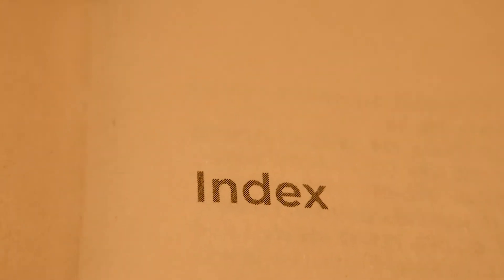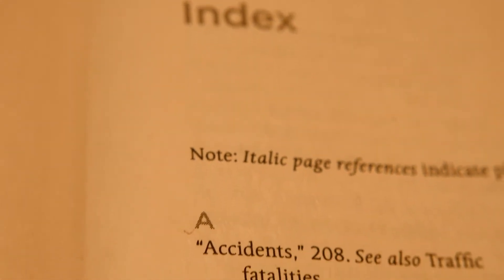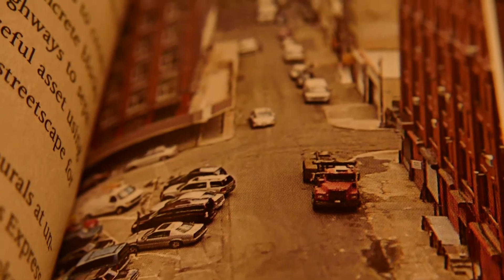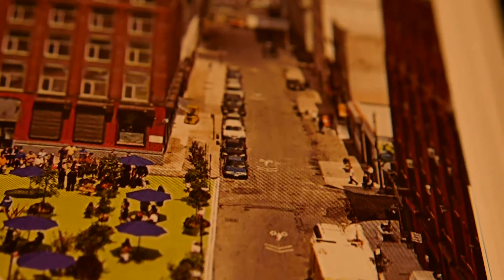Also at the end there is an index — like a dictionary of all the concepts found in the book — so if you want to jump directly to buses or bikes, it tells you all the chapters where those topics appear. The book also has images showing before and after, and it is quite impressive.